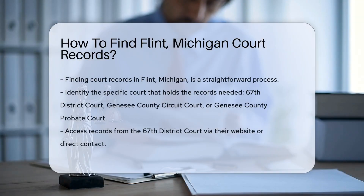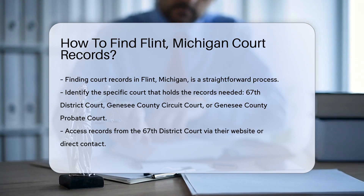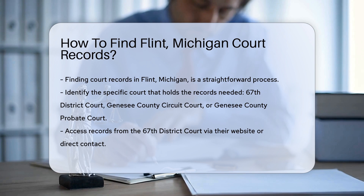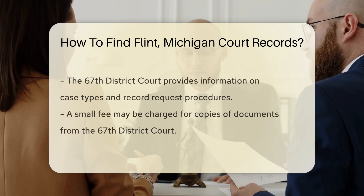Finding court records in Flint, Michigan is a straightforward process. The first step is to identify the specific court that holds the records you need. Flint is served by the 67th District Court, the Genesee County Circuit Court, and the Genesee County Probate Court.